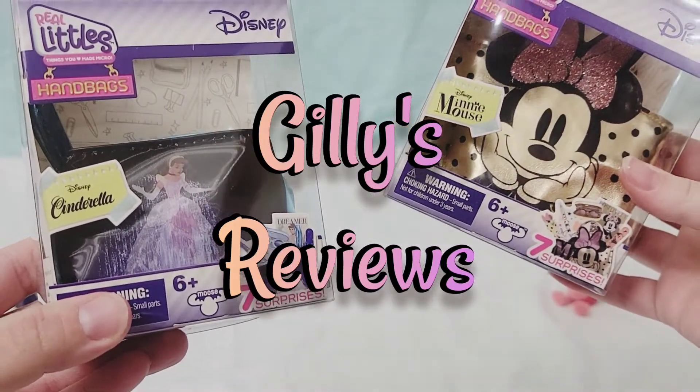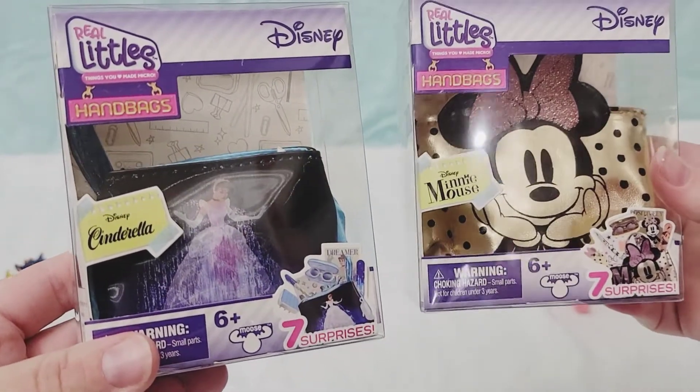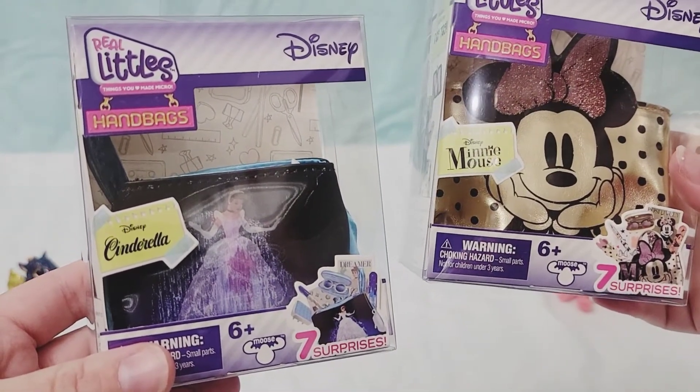Hey guys, welcome back. You found us at Gilly's Reviews. I'm Lily. I'm Gilda. And here we are with Real Littles Handbags.